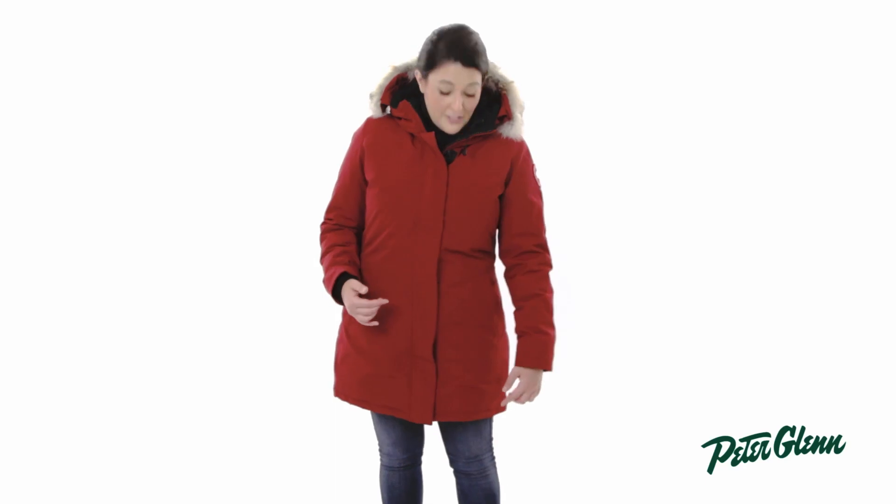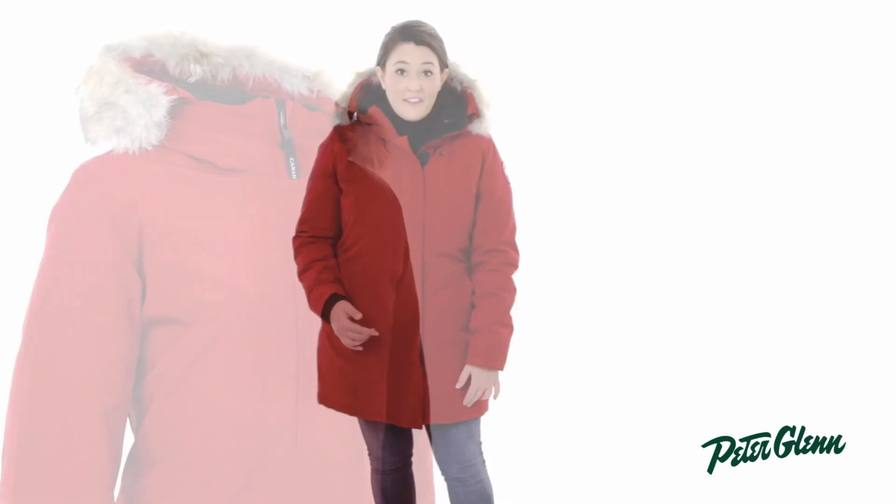This jacket has a slim cut, so if you're comparing it to your sizing in other Canada Goose jackets, you're probably going to want to size up. I'm 5'3" and this jacket hits me right about the mid-thigh.